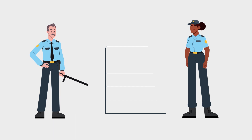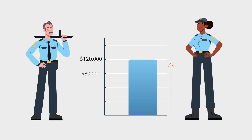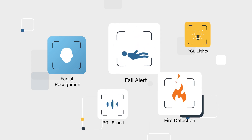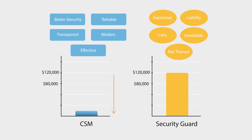A security guard can cost anywhere from $80,000 to $120,000 a year. But with continuous surveillance monitoring, you get optional features like facial recognition, Project Greenlight alarms, fall alert, or fire detection, for just a fraction of the cost of having real boots on the ground.